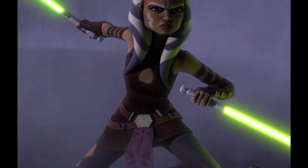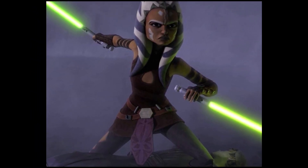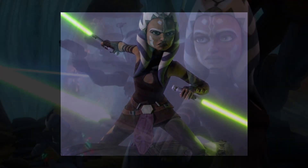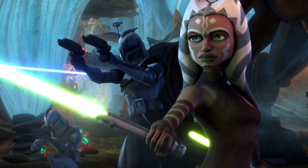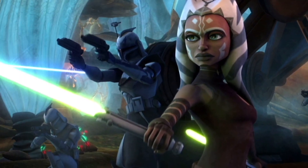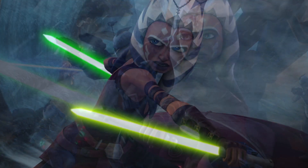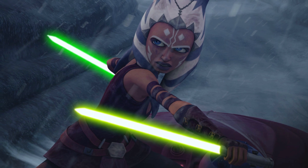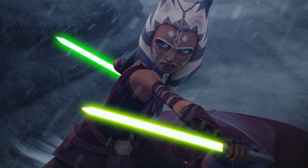Let's get back to that showbizcheatsheet article, where they state: in the middle of the series' third season, Ahsoka has a new look that shows she's maturing. And with that new look, she also gets another lightsaber. Most Jedi don't have two, and in the show it's never said why she has two. And as they state in the article, Ahsoka certainly is maturing at this point, but she is also advancing her skills.